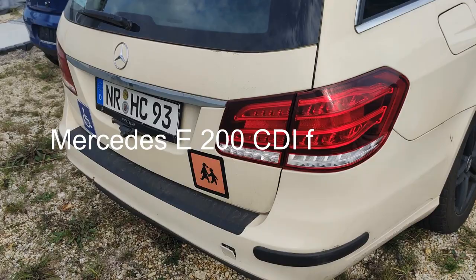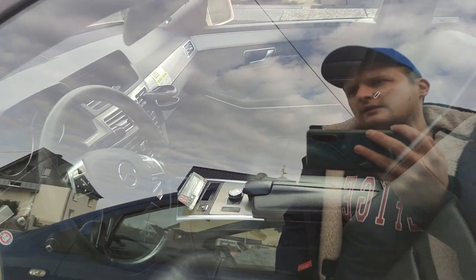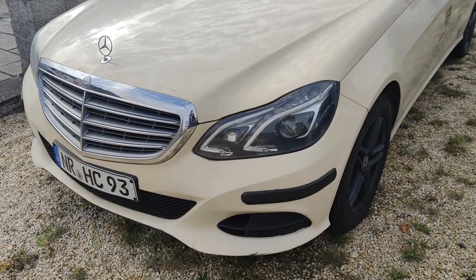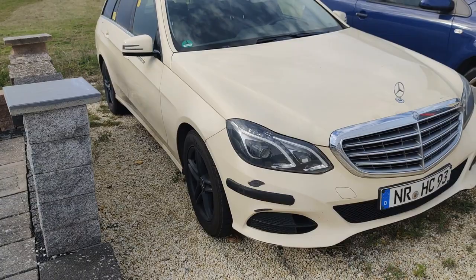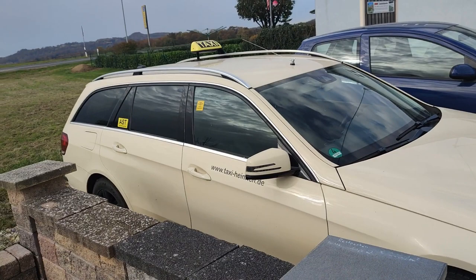This is the last car — a Mercedes-Benz from 2014 with seven seats. It has 300,000 kilometers, automatic transmission, 136 horsepower, LED lights, and a classic exterior. The interior is a typical taxi interior. The price is 3,000 euro. I really like this car because it keeps working and working. If the engine is good, you can buy this car.